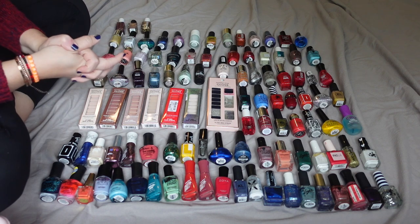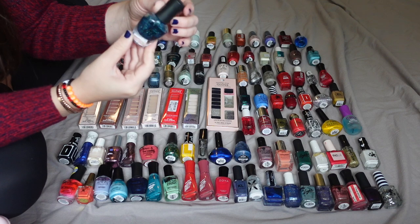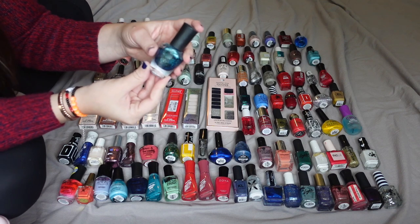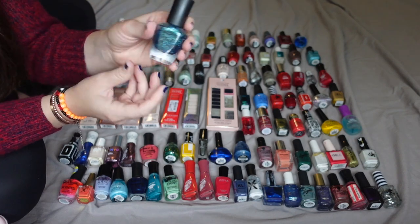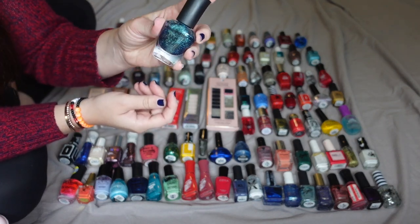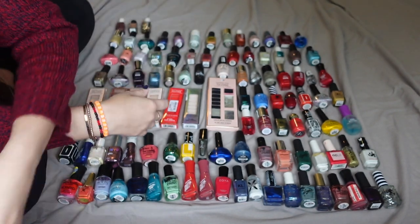I'm basically just going to work my way across just like I did with the makeup videos. First, this one — I can tell it's very dried up. This is from Love and Beauty in the shade Blue Jewel, a Forever 21 nail polish, meaning it's probably close to a decade old. So it's definitely time to say goodbye to that.